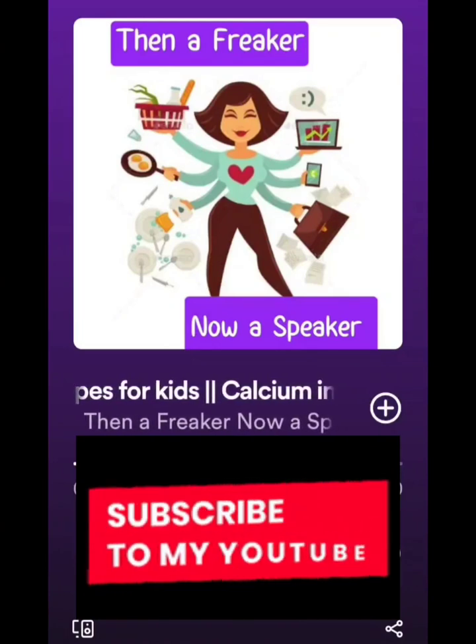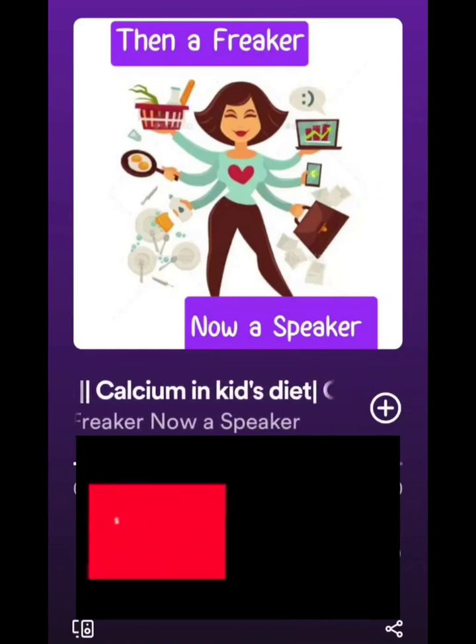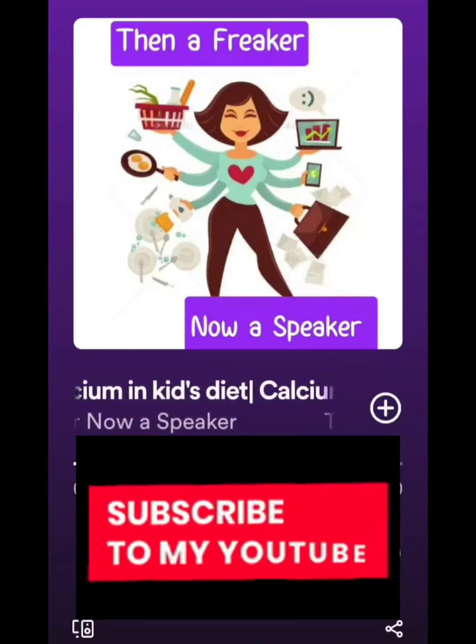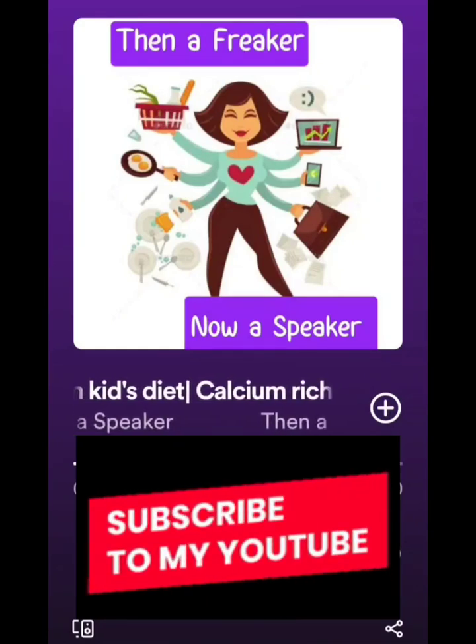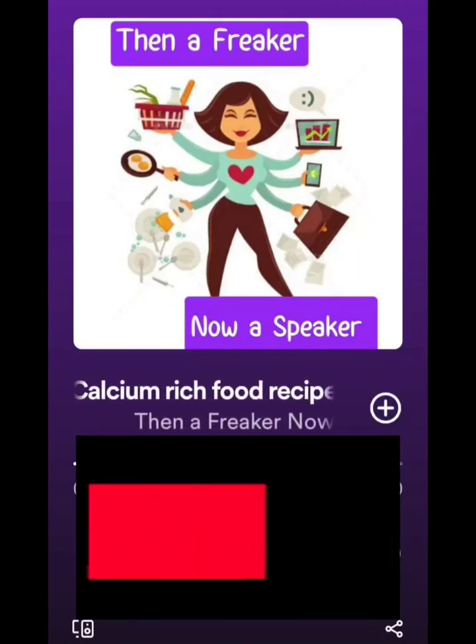Hello friends, welcome back to my channel. Thank you so much for subscribing to my YouTube and Spotify channel. Those who are new, please do subscribe and press the bell icon so that you don't miss out on any of the interesting podcasts and Sunday guest interviews.